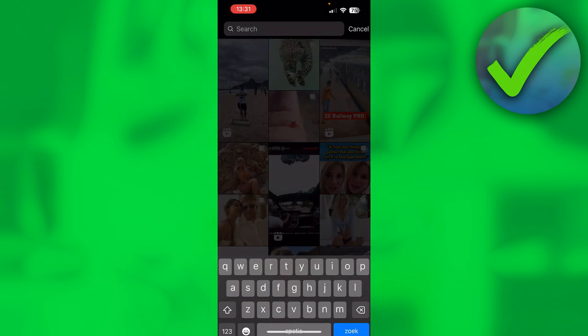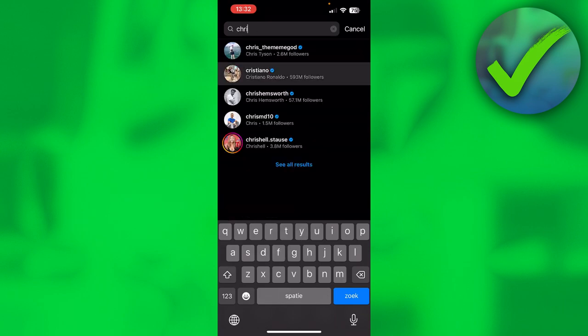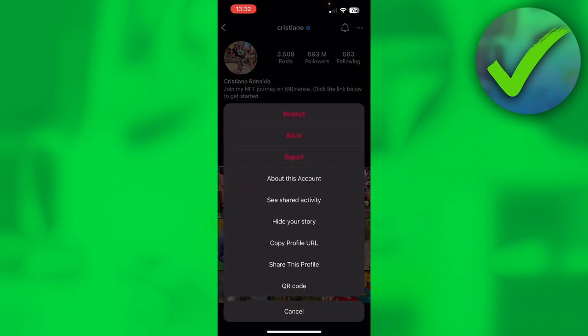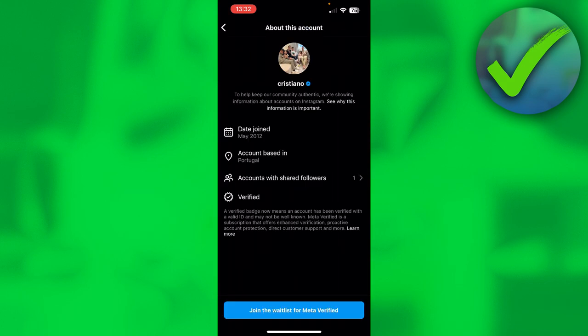Go to the search and look up a verified account. Click on their name at the top — this brings you to the About This Account section — or click the three dots and then click on About This Account. At the bottom it says 'Join the waitlist for Meta Verified,' so click on that.